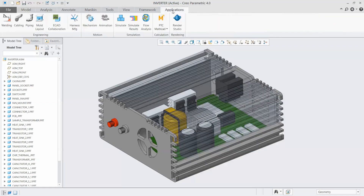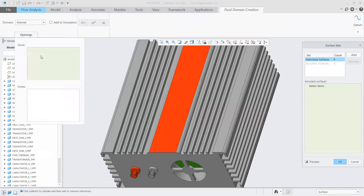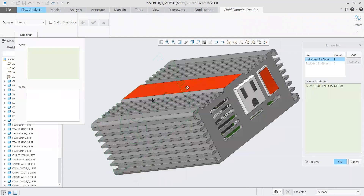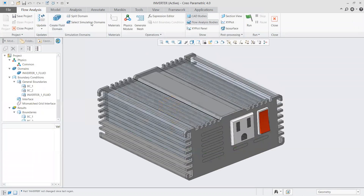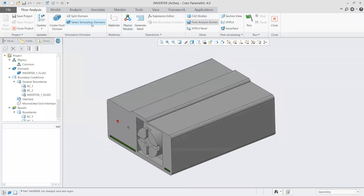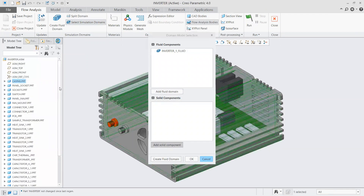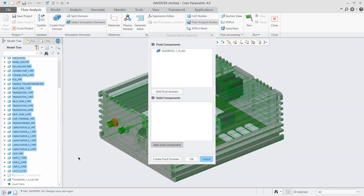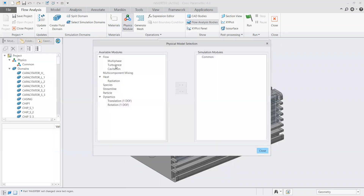Starting the demo, I'm using a BurgerBox inverter. I'll come into Applications and into Flow, create a new project, and start by creating my flow domain. I select the two sides the flow can go through, and it identifies all the holes. You might want to check for holes you don't want fluid flowing through — like the power switch — and remove those. If we turn off our CAD body, we can see the fluid body. We can add solid components directly from the model tree so the tool knows not to route fluid through those.